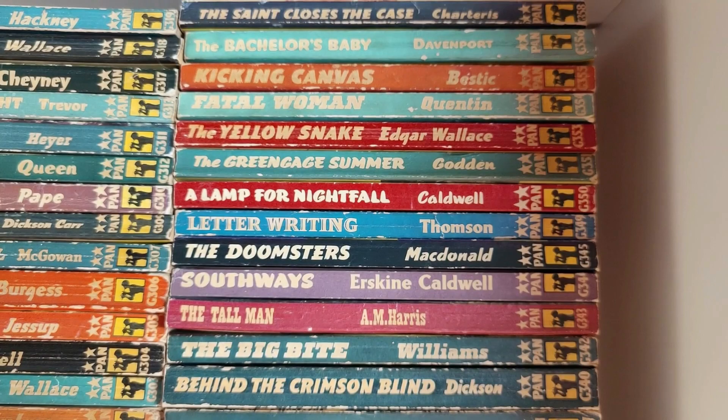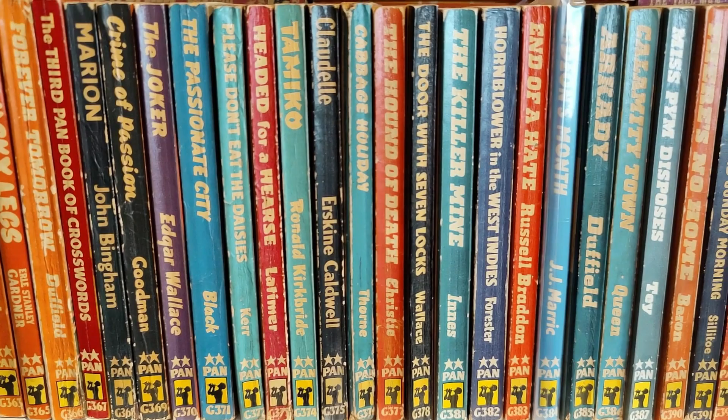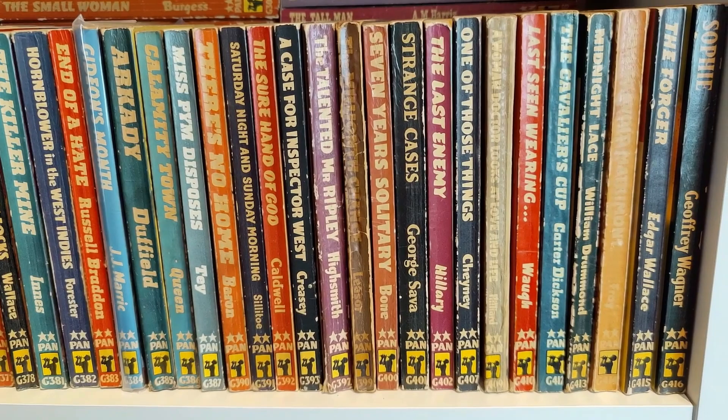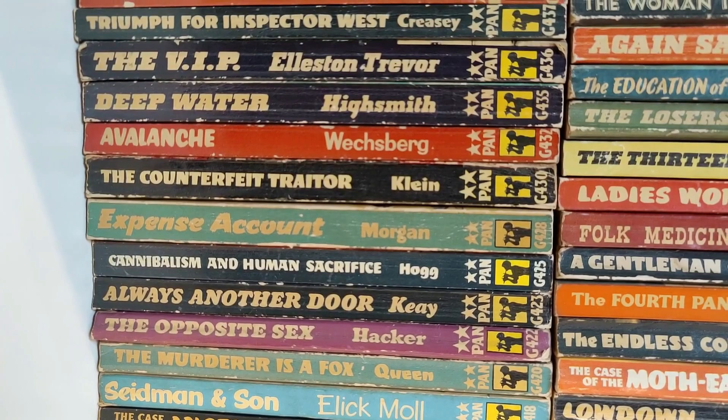I've seen other YouTubers who do a lot of book content do shelf tours and I thought, well, it's such a huge job I didn't really know where to start. So I just did it bit by bit over a few days, and it's come together quite well I think.